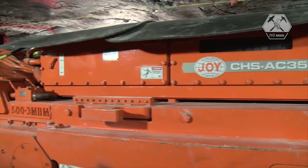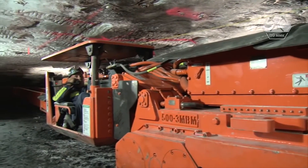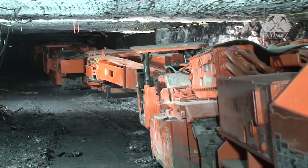A continuous chain haulage system is a multi-operator rigid system that utilizes a chain drive to transport material out to the conveyor.